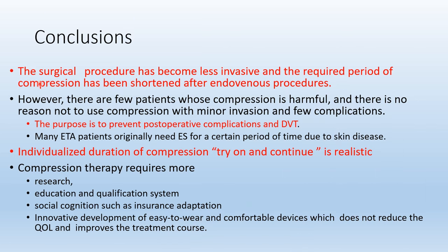Surgical procedures have become less invasive and the required period of compression has been shortened after endovenous procedures. The purpose is to prevent postoperative complications and DVT. Individual duration of compression — try on and continue — is realistic. Compression therapy requires more research, education and qualification systems, social recognition such as insurance adoption, and innovative development of devices. Thank you for your attention.